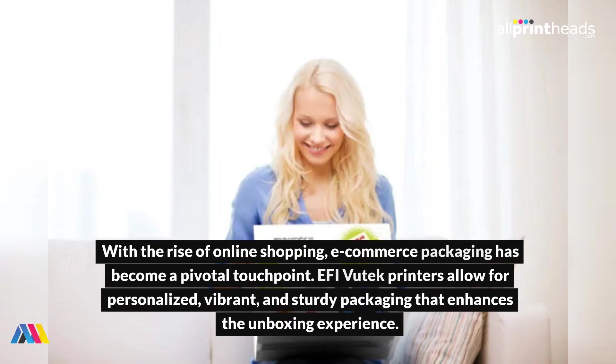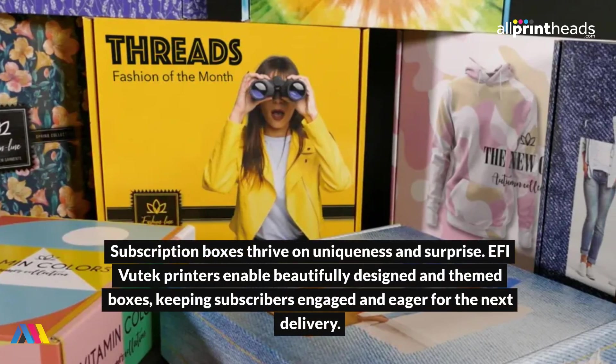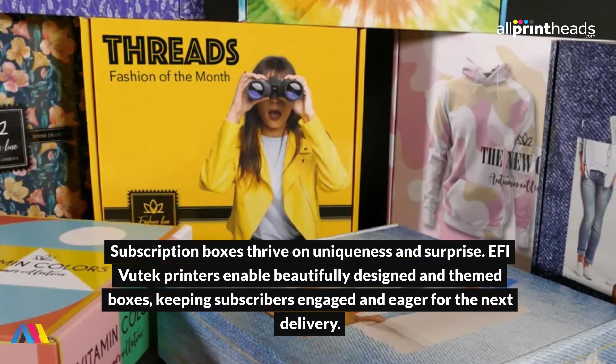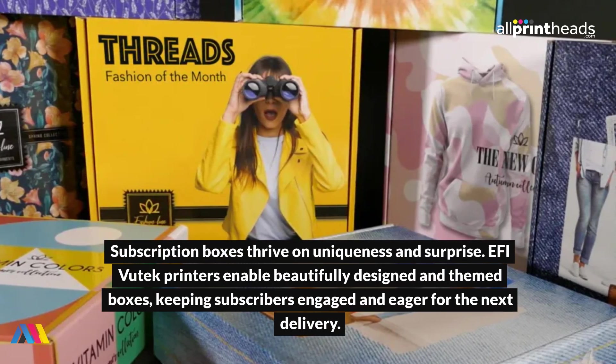EFI Vutech printers allow for personalized, vibrant and sturdy packaging that enhances the unboxing experience. Subscription boxes thrive on uniqueness and surprise — EFI Vutech printers enable beautifully designed and themed boxes, keeping subscribers engaged and eager for the next delivery.